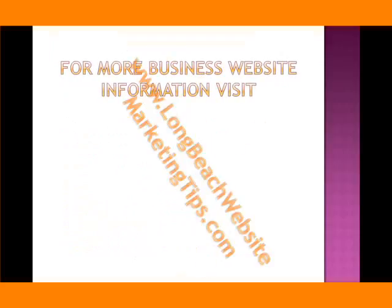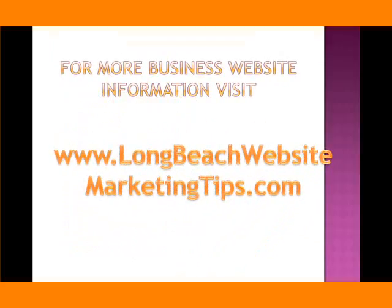For more business website information, visit www.longbeachwebsitemarketingtips.com. Thank you for watching.